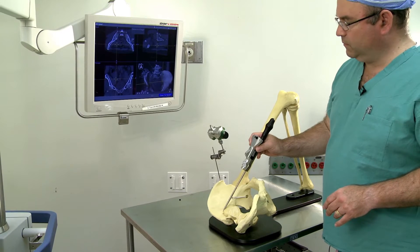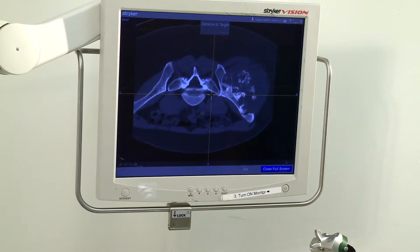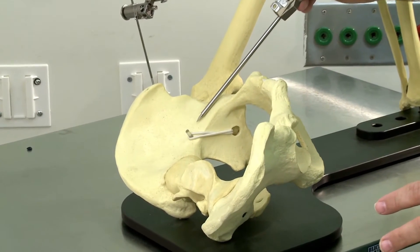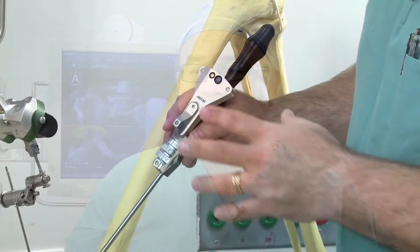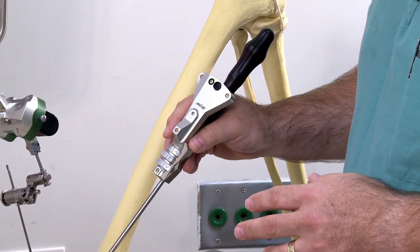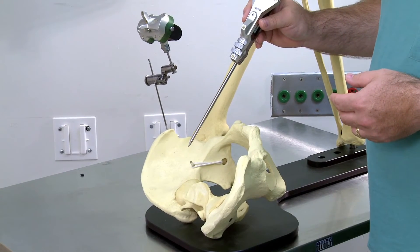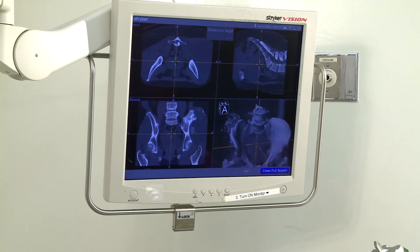By using special instruments that communicate with the computer screen, much like a GPS, surgeons can create a pre-op plan that helps them make cleaner cuts and avoid damaging neighboring muscle tissue. We can manipulate and plan our surgery, and more importantly, I can take a probe and point to any given location and the computer will tell me exactly where I am relative to our pre-operative planning.